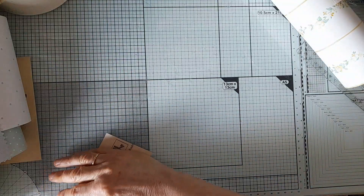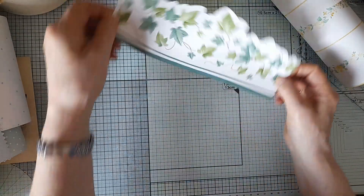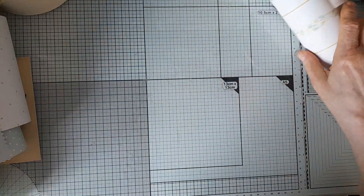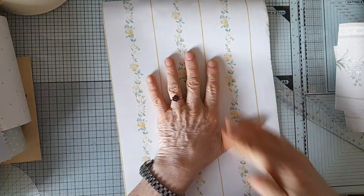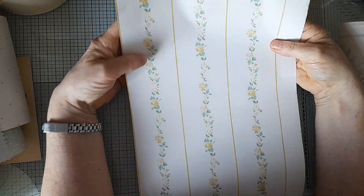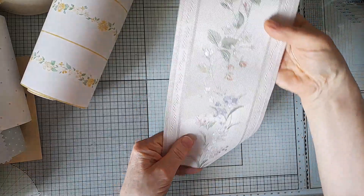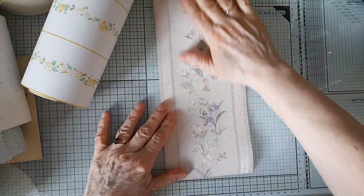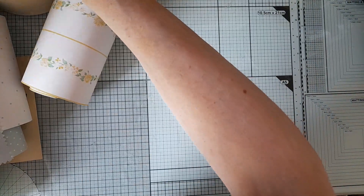And then there's this piece of ivy which is going to be very useful. Two more bits — there's this piece of very delicate white and yellow flowers, very pretty, and another piece of this lovely lovely wallpaper.